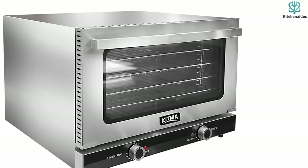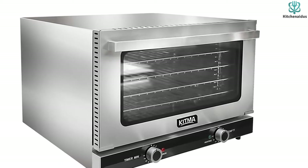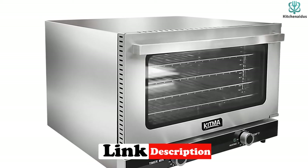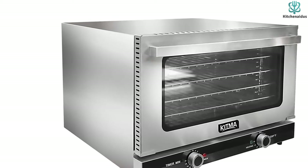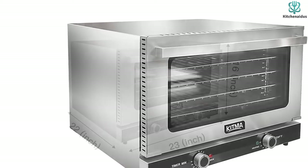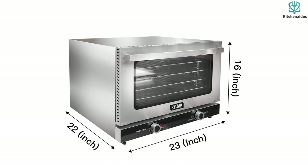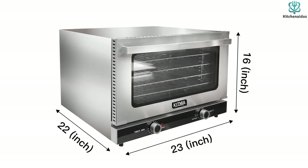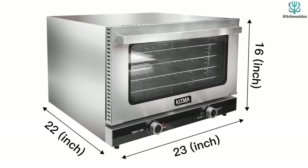The oven is available in three size configurations: 26L, 46L, and 66L. For this review, we consider the 46L configuration, which can comfortably store pizza, bread, and other baked delicacies. The rear fan and diffuser help circulate hot air quickly throughout the entire oven. It comes with two dial controls that easily help you adjust the temperature between 150 and 550 degrees Fahrenheit.